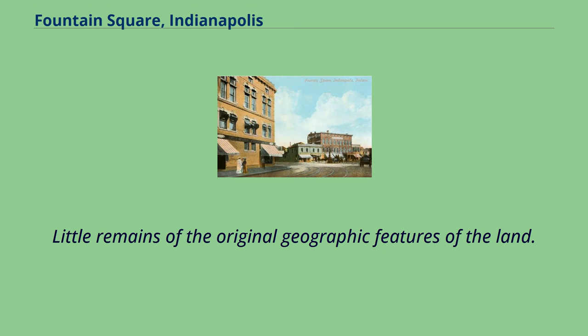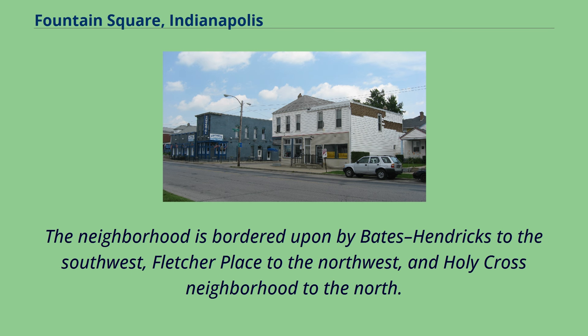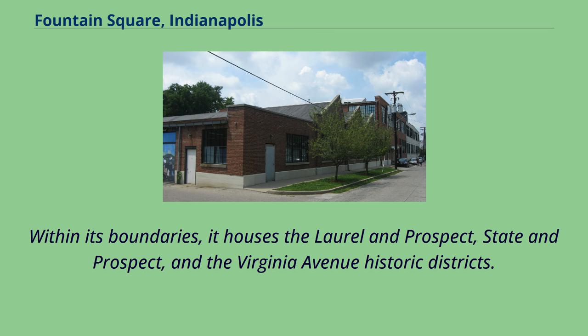Little remains of the original geographic features of the land. Fountain Square bases a portion of its street pattern due to a continuation of the diagonal Virginia Avenue, which came about from the 1821 Ralston plan for the new city of Indianapolis. The neighborhood is bordered by Bates Hendricks to the southwest, Fletcher Place to the northwest, and Holy Cross neighborhood to the north. Within its boundaries, it houses the Laurel and Prospect, State and Prospect, and the Virginia Avenue Historic Districts.